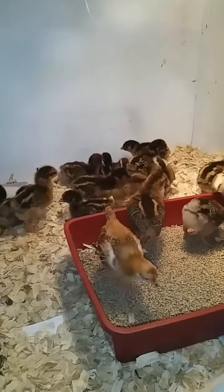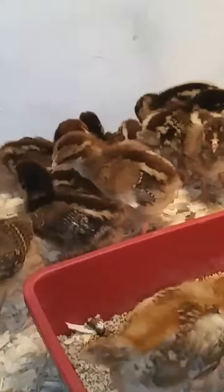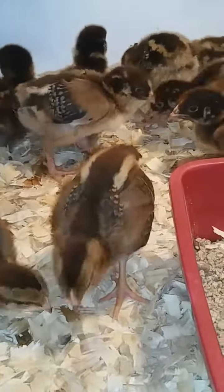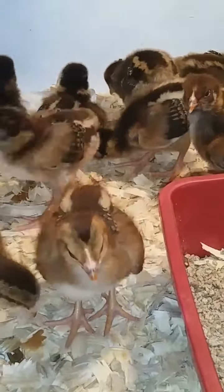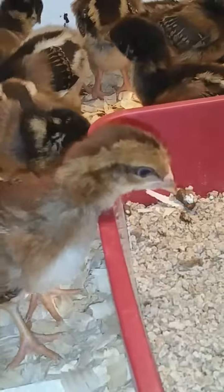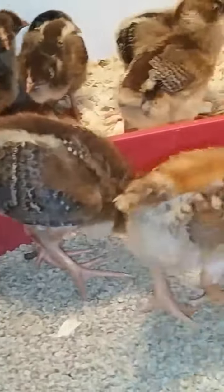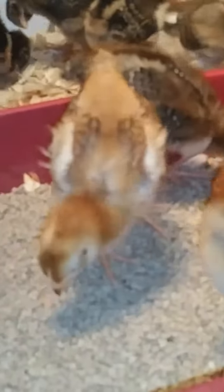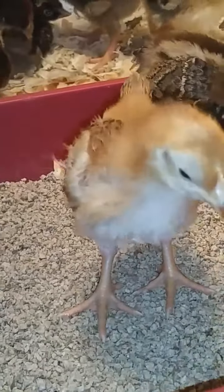Hi guys, it's Emma Jenkins from Egg Whale Farm. Look at here what we got. These are born August the 8th — Welsummers. Is it not gorgeous? Rhode Island Red. They're so cute. I just love chicks.